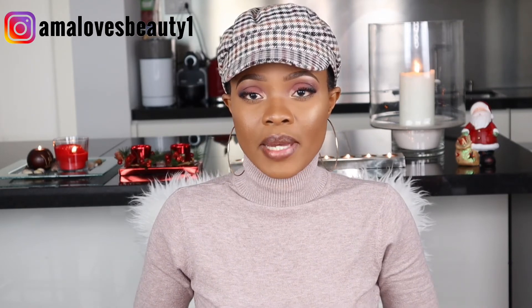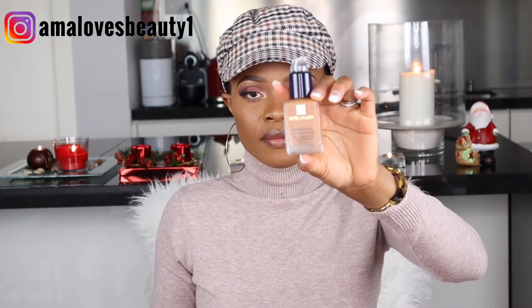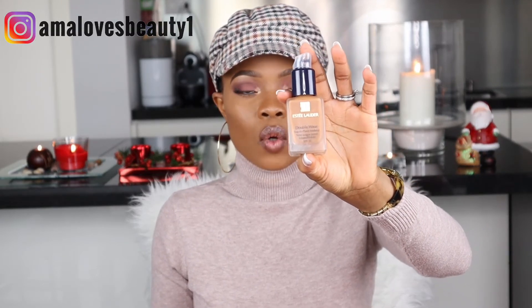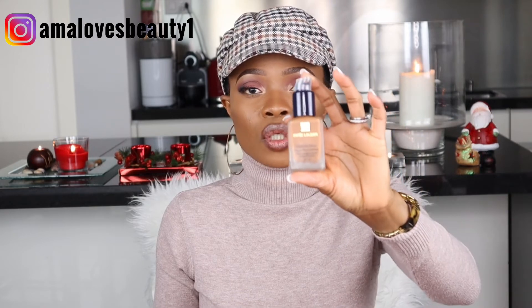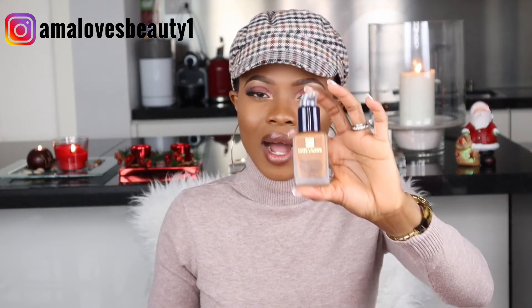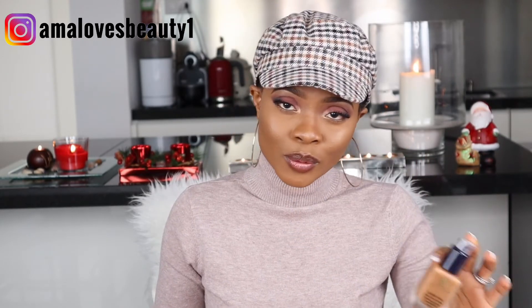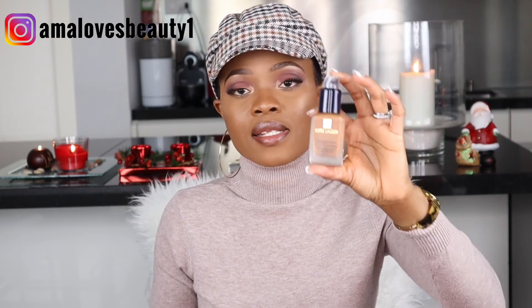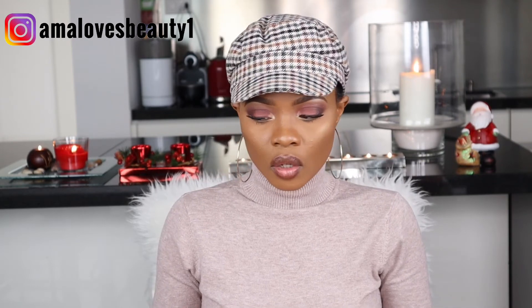Saving the best for last: this is the Estée Lauder Double Wear Foundation. This is my favorite foundation. I'm actually going to do a specific dedicated video about it — how it has worked, how it works, what you should do and what not to do. So this is my favorite foundation.